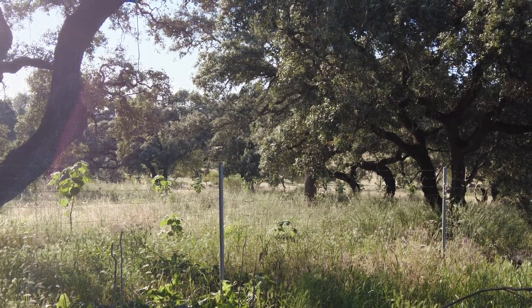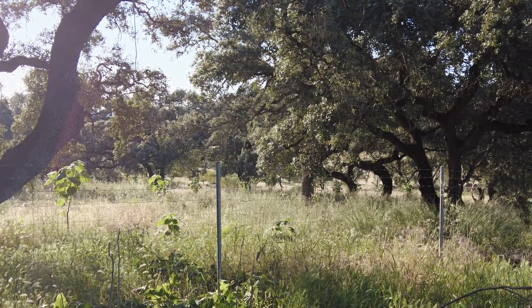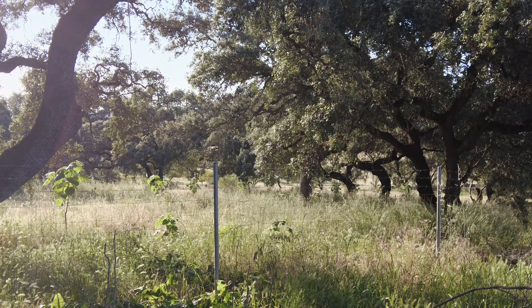Welcome to the Sverte del Molino farm, Andalusia in Spain.